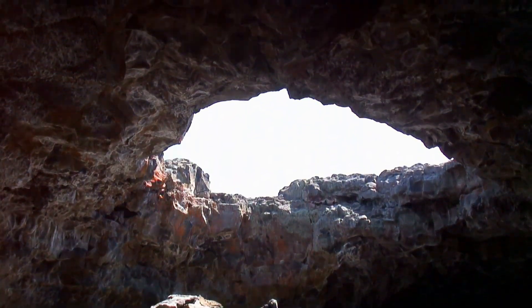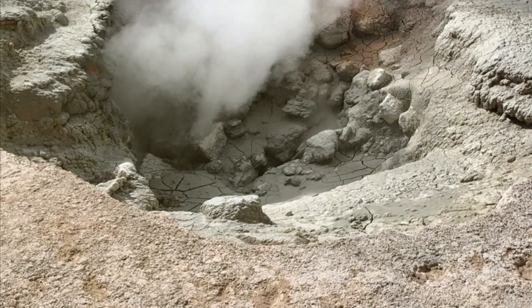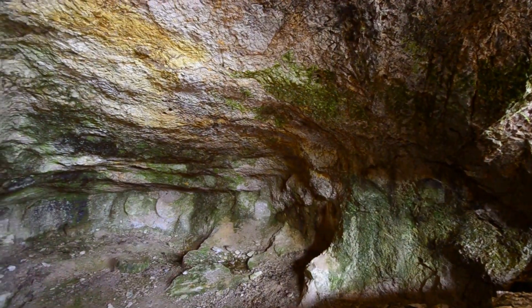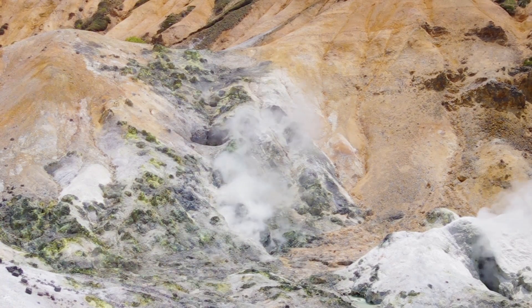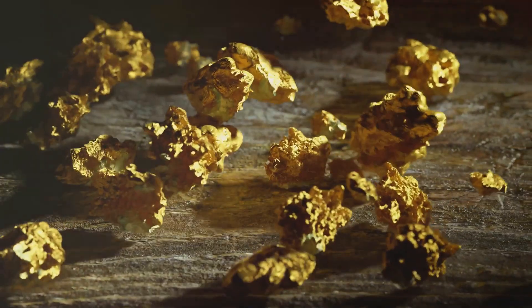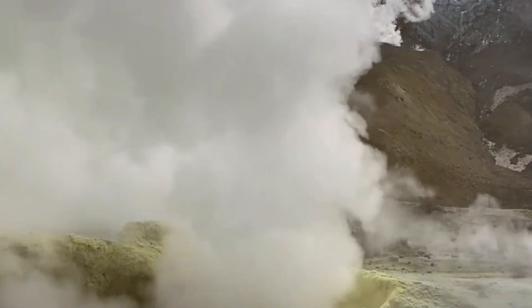We've journeyed deep within the Earth, witnessing the fiery birth of gold-bearing fluids in the depths of subduction zones. Now let's follow these superheated solutions as they ascend, navigating a labyrinth of cracks and fissures in the Earth's crust. Imagine a vast subterranean network of veins and arteries pulsating with hot, mineral-rich water. As these fluids rise, they carry with them a chemical cocktail, a potent mix of dissolved minerals leached from the surrounding rocks. Gold dissolved in this potent brew is carried along as an unseen passenger on a remarkable journey.